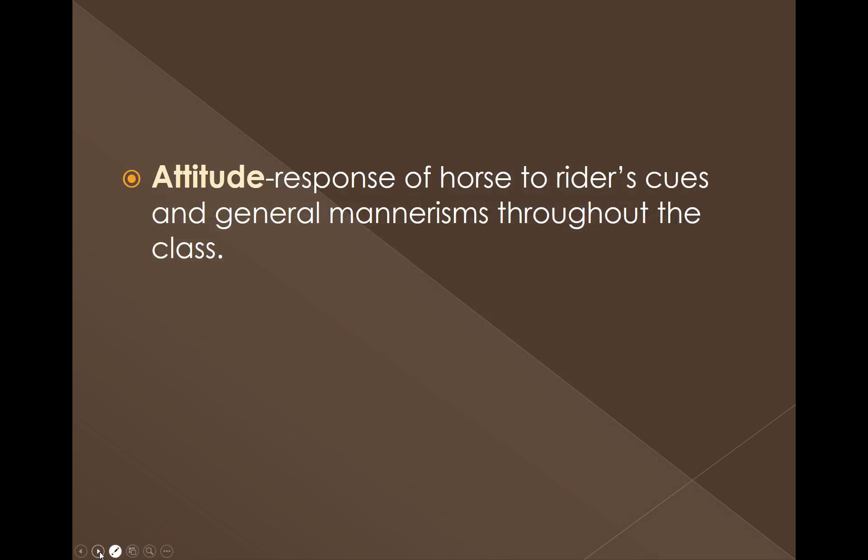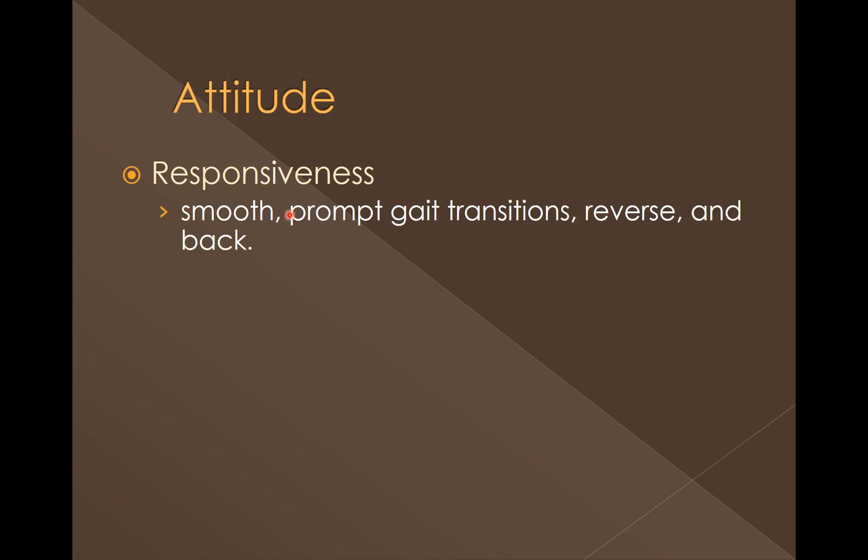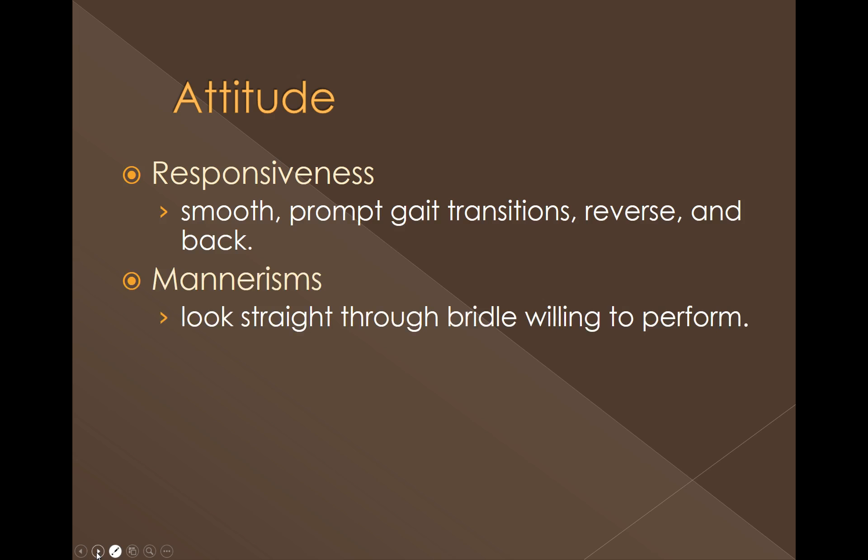One other thing to mention is the horse's overall attitude, which comes into play when evaluating higher degree of difficulty and looking at who is the happy horse going down the rail. With attitude, we're looking at the response of the horse to the rider's cues and his mannerisms throughout the class. Horses should look like they're going on autopilot, very happy, and not taking a lot of excessive work from the rider. With responsiveness, do they have smooth and prompt gait transitions? Do they reverse and back without a lot of cues or assistance from the rider? The very best ones are ridden off the rider's legs where things look almost like the horses are going on autopilot. Mannerisms — do they look straight through the bridle? Are they willing? Are they a happy horse — or on the opposite side, are their ears pinned, are they gaping at their mouth?